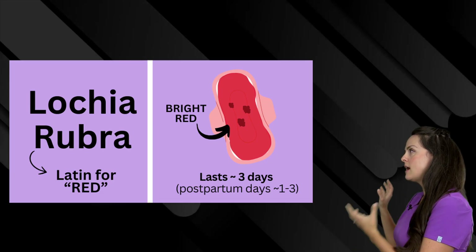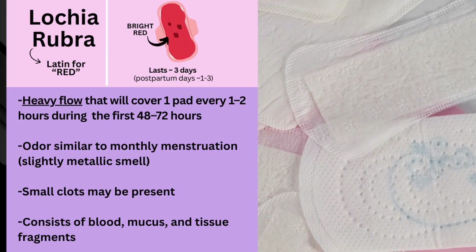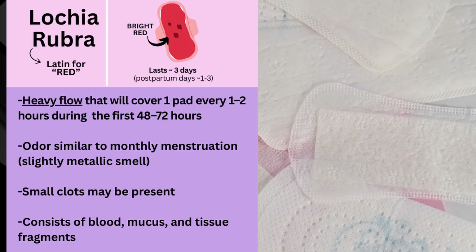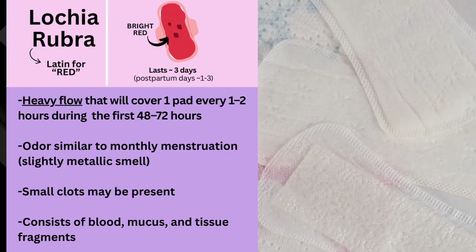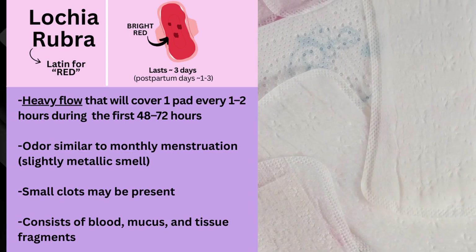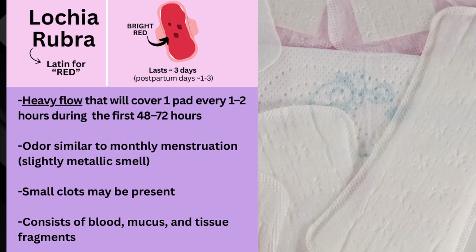What are the characteristics of this type of lochia? It's going to be a heavy flow that covers one pad about every one to two hours during those first 48 to 72 hours. It will have an odor similar to monthly menstruation — so a slightly metallic smell. There may be small clots present and it consists mainly of blood, mucus, and tissue fragments.